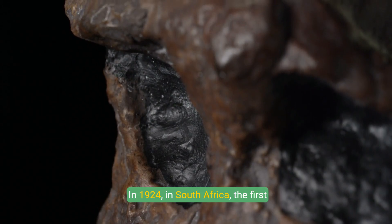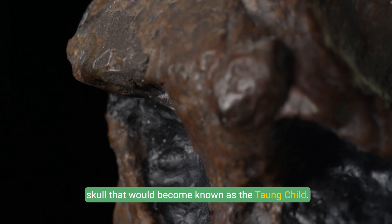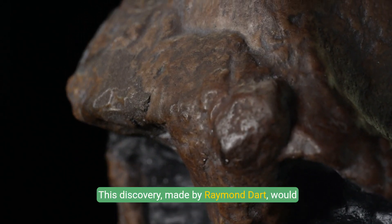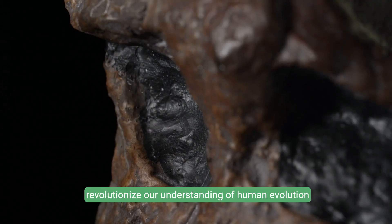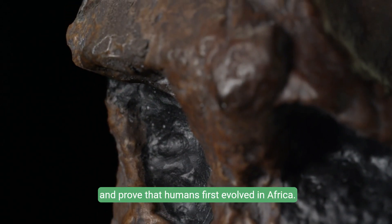In 1924, in South Africa, the first Australopithecus fossil was discovered — a child's skull that would become known as the Taung child. This discovery, made by Raymond Dart, would revolutionize our understanding of human evolution and prove that humans first evolved in Africa.